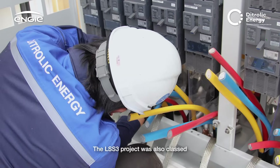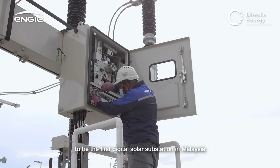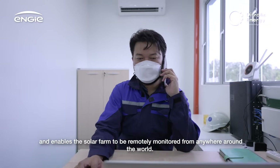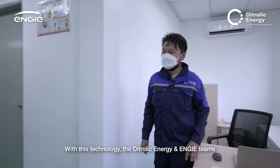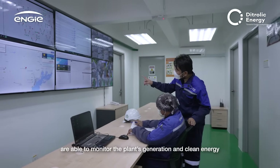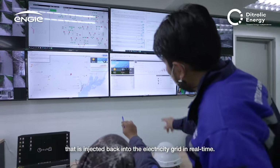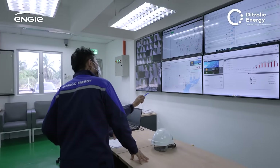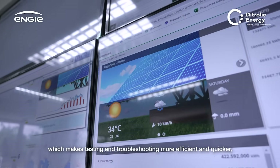The LSS3 project was also classed as the first digital solar substation in Malaysia, enabling the solar farm to be remotely monitored from anywhere around the world. With this technology, the Dytrolik Energy and ENGIE teams are able to monitor the plant's generation and the clean energy injected back into the electricity grid in real time. This allows a reduction of physical wiring, which makes testing and troubleshooting more efficient and quicker.